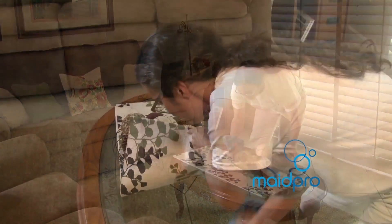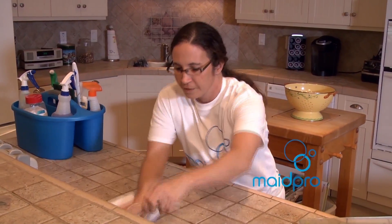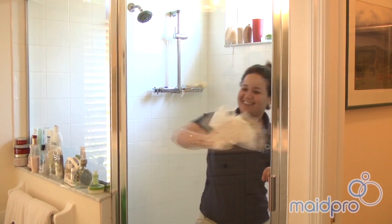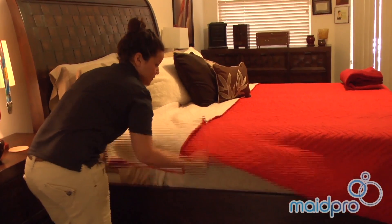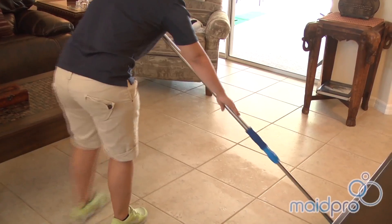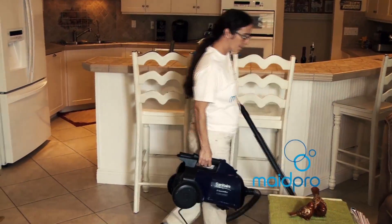What do you do when you first come into a home? Well, our pros are certified through Made Pro University to follow our signature 49-point checklist. They're going to come in and fully clean and disinfect the kitchen, including the exteriors of the cabinets and appliances, fully clean and disinfect the bathrooms, provide light general straightening, and thorough dusting of all surfaces. We'll even take care of hard-to-reach areas like the baseboards and ceiling fans.